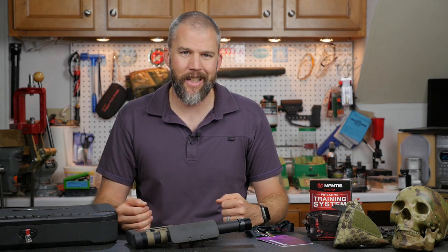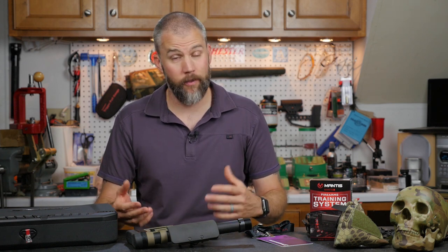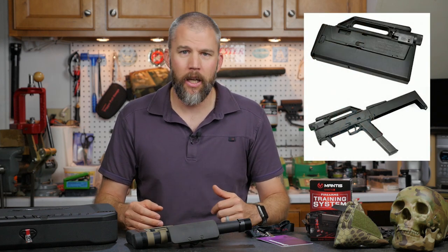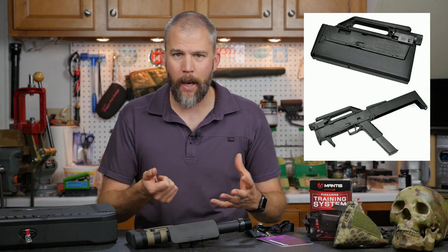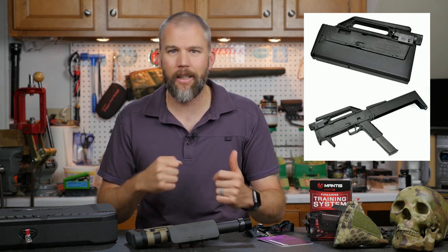Interesting concept. When we spoke with the reps at Full Conceal, they said the goal is to be able to deploy this pistol in the same amount of time it would take to draw a handgun from concealed carry. In my mind, that is a very lofty goal. The issue with the M3 Glock is that when it's folded, it still looks like a handgun. Some of you may remember the Magpul flashlight Glock thing from several years back — when folded, it just looked like a big bulky flashlight, but when unfolded it was a shoulder stock and tac light for a Glock.